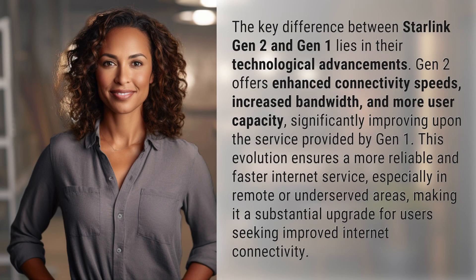The key difference between Starlink Gen 2 and Gen 1 lies in their technological advancements. Gen 2 offers enhanced connectivity speeds, increased bandwidth, and more user capacity, significantly improving upon the service provided by Gen 1.